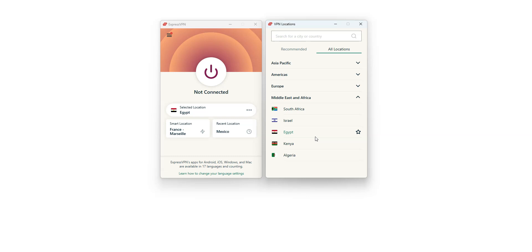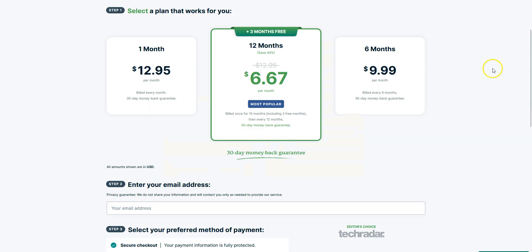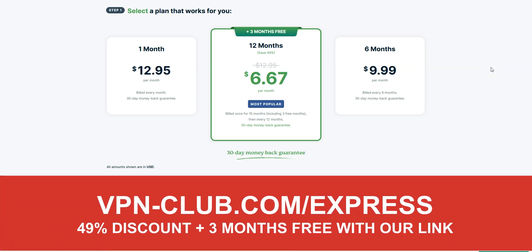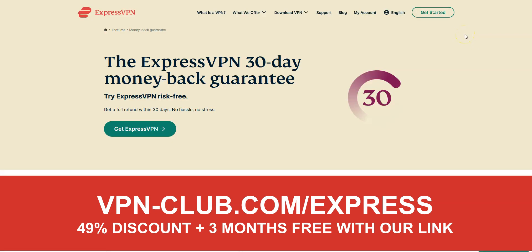We really like ExpressVPN because it's super fast and very effective, whatever you want to do. It's not the cheapest VPN out there, but for us it's the best one — worth every single penny. To give it a try, visit vpn-club.com/express or click on the link in the description. With our link, you will take advantage of a 49% discount and 3 months free. Note that ExpressVPN offers a 30-day money-back guarantee, which means you can sign up, try the service for several weeks without any limit, and then request a refund if you wish.